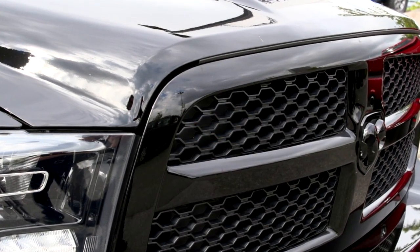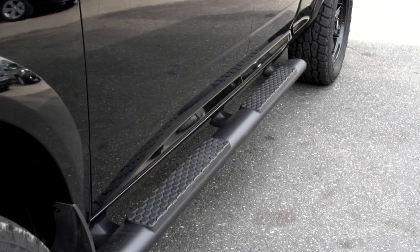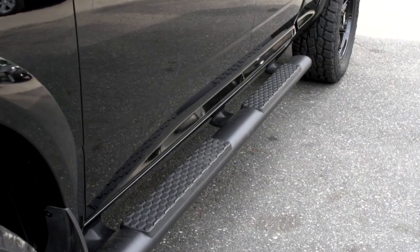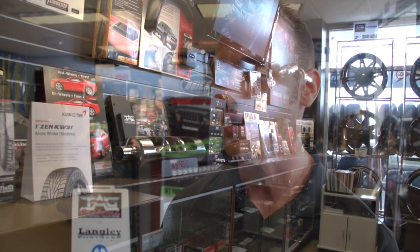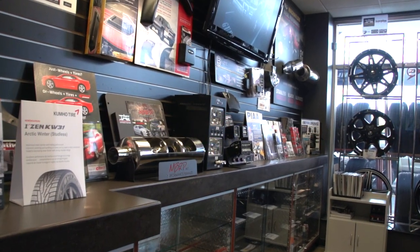My name is Justin Krem. I'm the Tech Customs and Accessory Manager here at Langley Chrysler. I started off here as a driver and started doing parts, shipping and receiving, stuff like that. As things went along I started up on the counter, and after the last few years I started getting into more accessories and everything, and that's kind of where this whole thing spawned from.